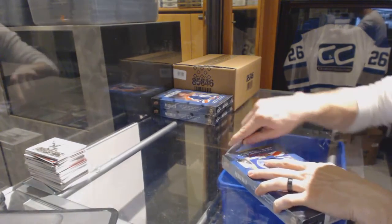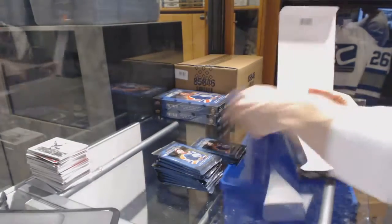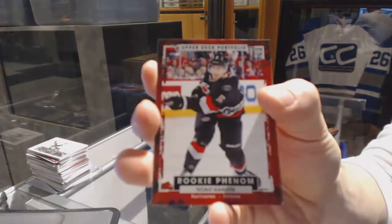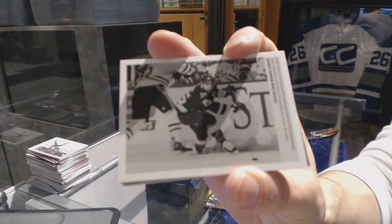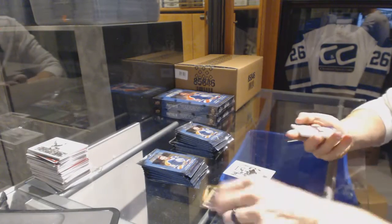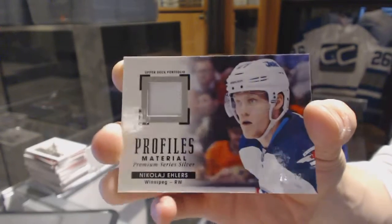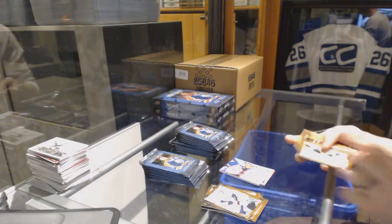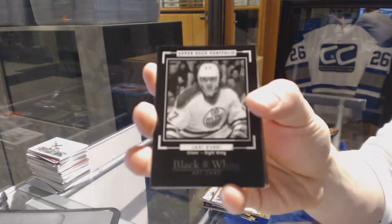Alright, box six. Rookie for the Carolina Hurricanes, Noah Hannifin. Wire photo for the St. Louis Blues, Robbie Fabbri. We've got a Profiles Premium Series Silver, number 23 of 33, for the Winnipeg Jets — Nikolai Ehlers! Profiles patch 23 of 33, Nikolai Ehlers. Rookie for the Carolina Hurricanes, Brett Pesce. Black and white art card for the Edmonton Oilers, Jari Kurri.